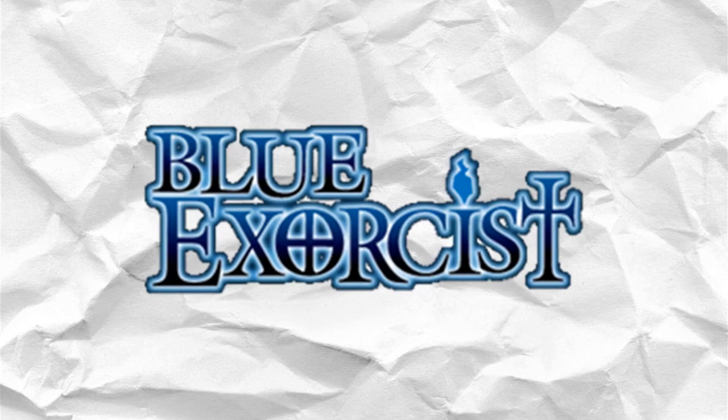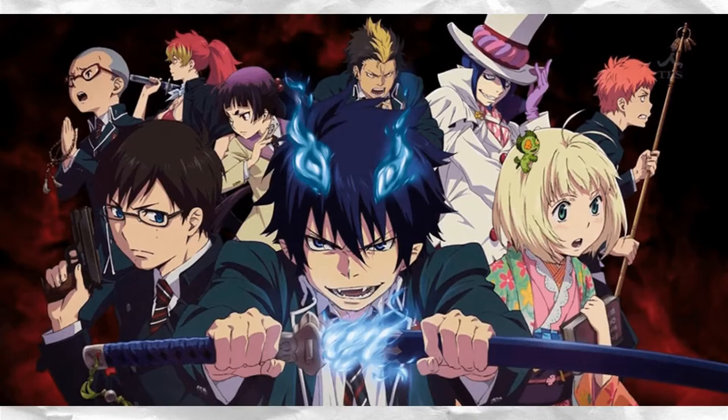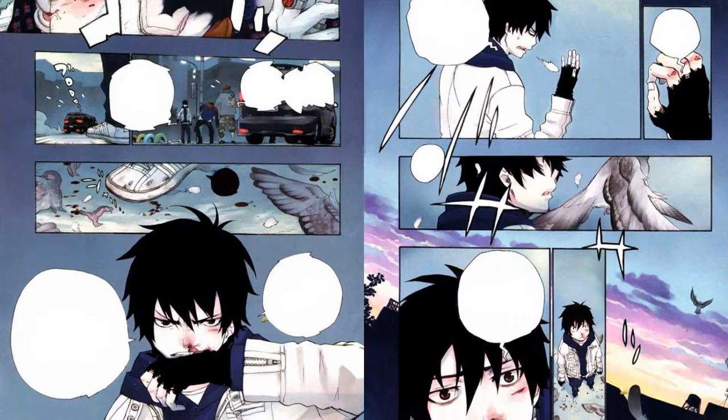Then I saw Blue Exorcist. It was a simple name, but its simplicity intrigued me, and when I read through it I was instantly hooked. I read everything that was available at the time, and right around that time the anime also got greenlit, and I already knew that I was going to be hyped to start watching it when it would come out.